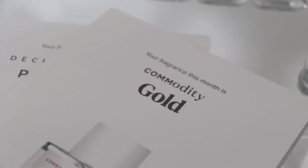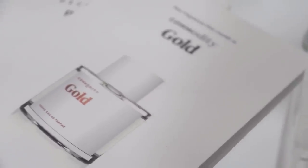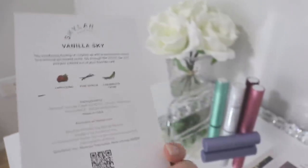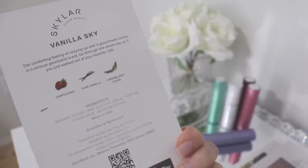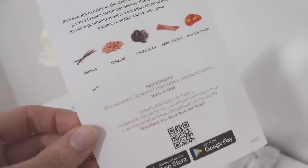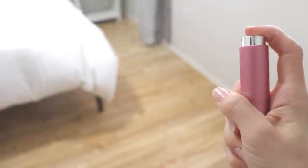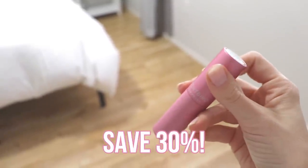Another thing I think is really cool is they come with cards that tell you a little bit about the perfume, what the bottle itself looks like, and what the main notes are — so it takes the guesswork out. You can see what the bottle would look like, read a little about it, and see the notes. I do have a 30% off coupon, so if you use the link in the description box below you will save 30% off your first month.